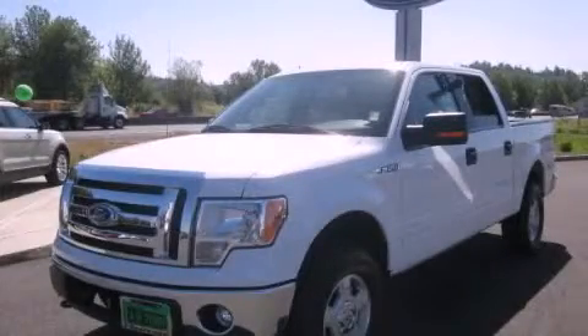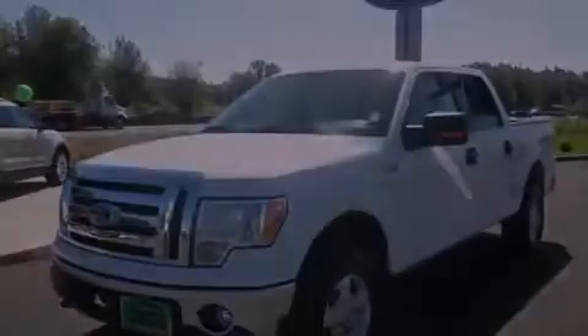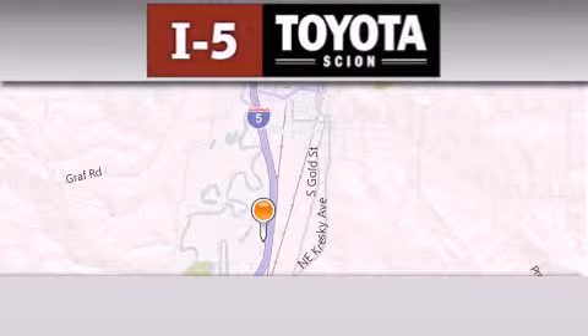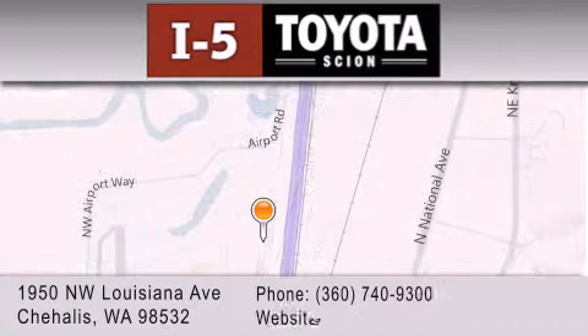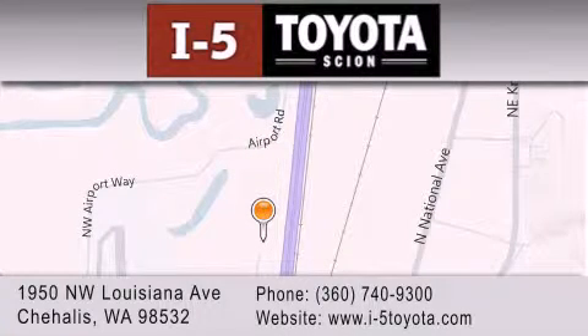Stop by today and test drive this vehicle for yourself. I-5 Toyota is located at 1950 Northwest Louisiana Avenue in Sherhales. Our goal is to exceed all of your expectations to ensure that you'll return for future visits.